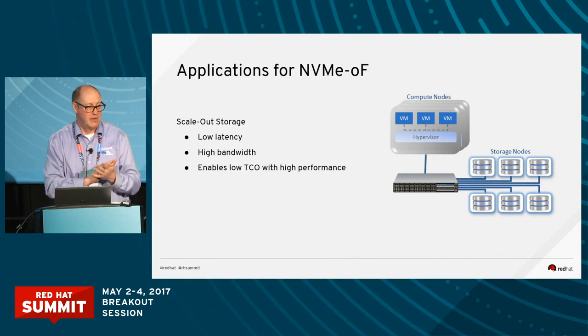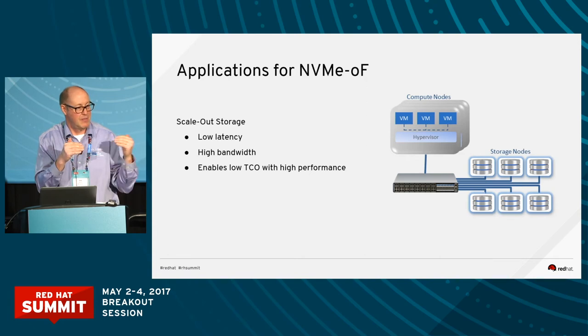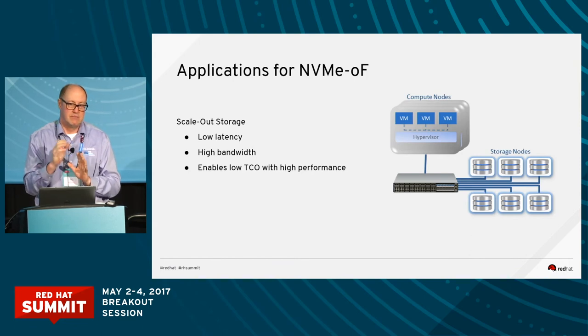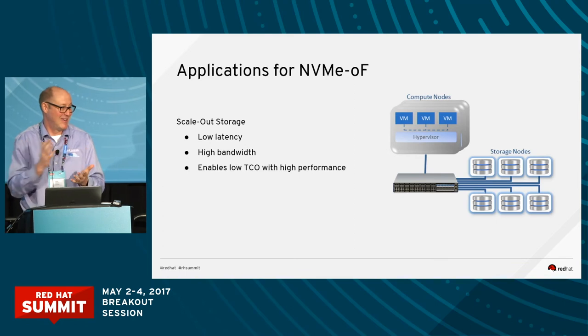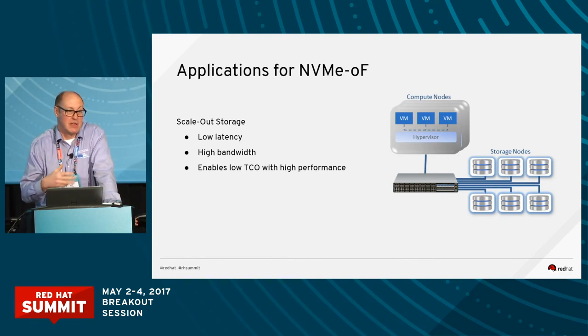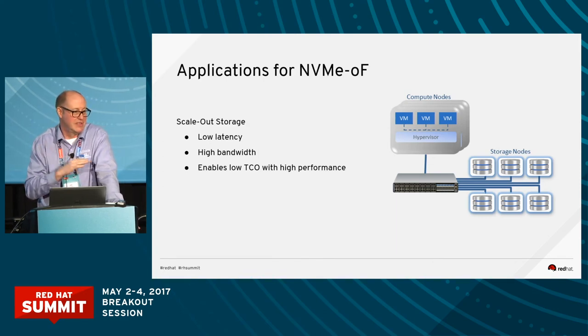It depends on the performance level you want. What's available today: the open source software runs with RDMA, which can be on InfiniBand or on Ethernet. There are two different versions on Ethernet — one called iWarp and one called RoCE. Our testing has been done with Ethernet RoCE. There were some demonstrations at the Supercomputer Conference on InfiniBand, because it'll run on InfiniBand too. There's also a new standard in the works to run it across regular TCP/IP, but what you'll see there is you're going to lose that latency advantage.